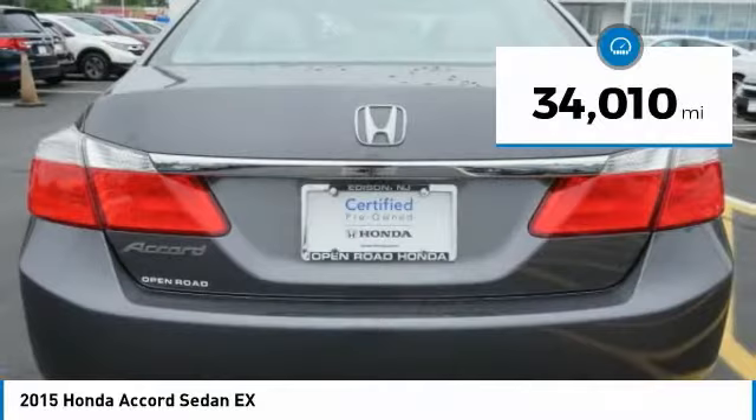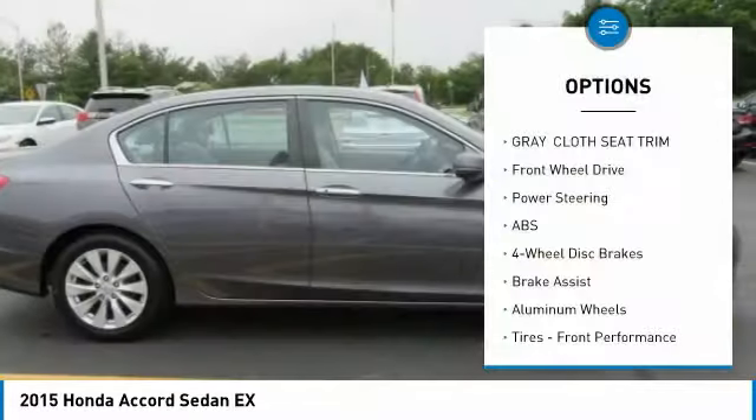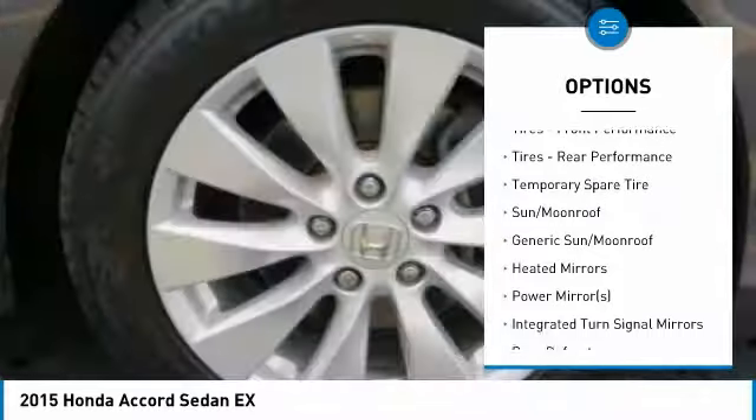This vehicle has less than 35,000 miles. Here are some of this vehicle's great options: stability control, traction control, keyless entry, anti-lock braking system, steering wheel audio controls.